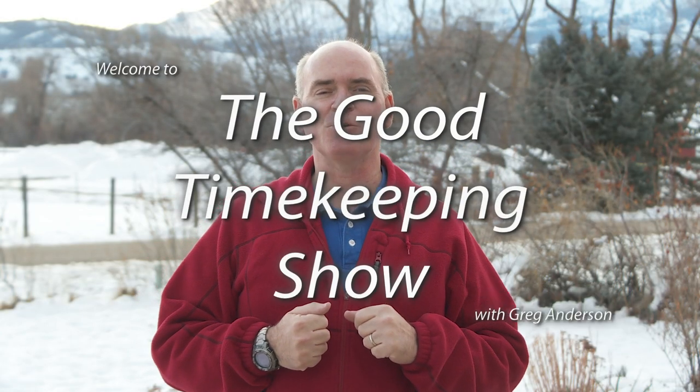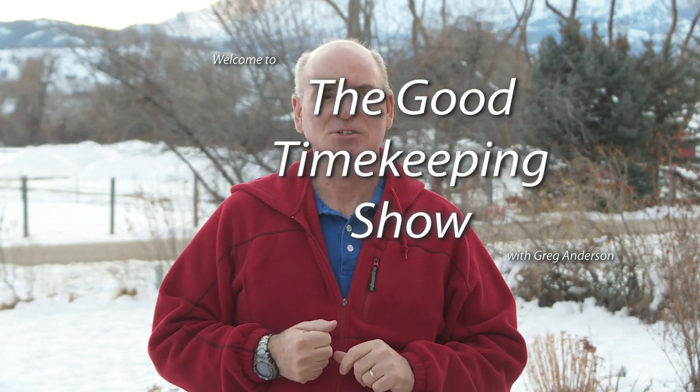Hi everybody, my name is Greg Anderson and this is the Good Timekeeping Show with Greg Anderson. I go to Sam's Club now and then, and I looked a while ago and saw a watch that was really interesting to me but didn't buy it. Months later, just a few days ago, I saw the same watch marked down 45% and thought people who watch YouTube videos would love to know more about it. So here it is.